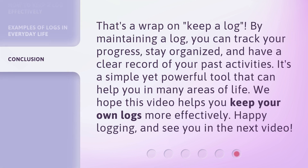That's a wrap on 'keep a log.' By maintaining a log, you can track your progress, stay organized, and have a clear record of your past activities. It's a simple yet powerful tool that can help you in many areas of life. We hope this video helps you keep your own logs more effectively. Happy logging, and see you in the next video.